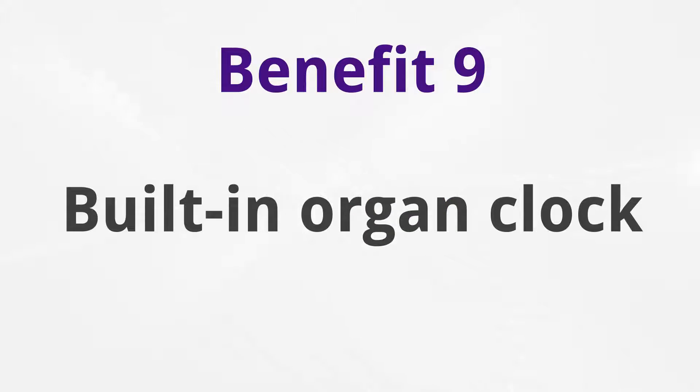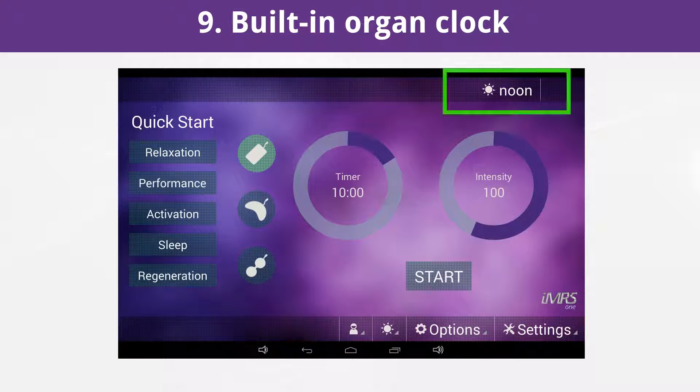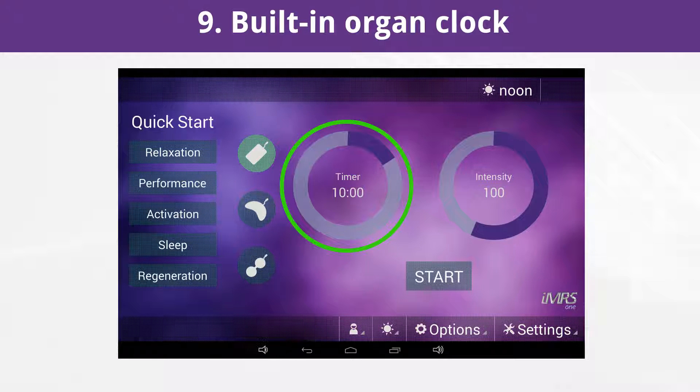Built-in organ clock. The Omnium One features the built-in organ clock. The PEMF application with the Omnium One control app is easier and safer than ever. The built-in organ clock automatically regulates the applied frequency pattern depending on what time of day or night the user performs a whole-body application. With only three simple taps on the touch screen — application time, intensity, and start button — a PEMF application can be started immediately.